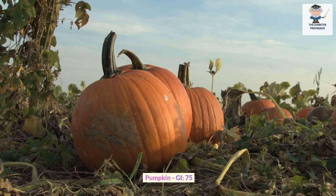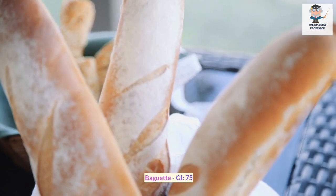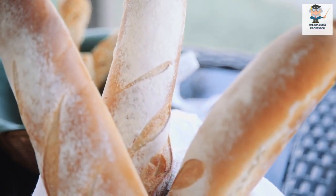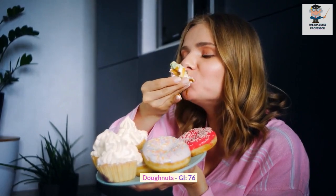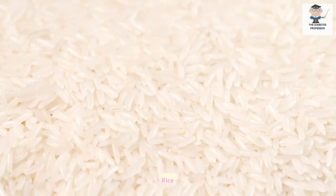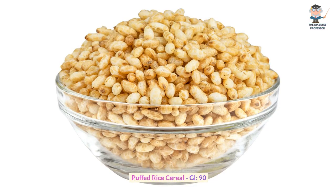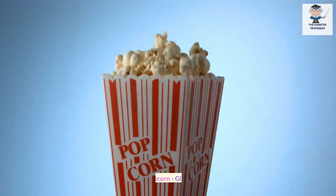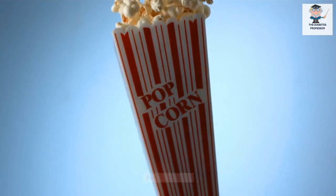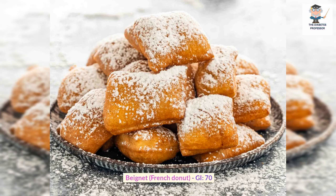Pumpkin GI: 75. Couscous GI: 65. Baguette GI: 75. Jelly corn chips GI: 70. Popcorn GI: 60. Rice pasta GI: 80. Beignet (French donut) GI: 70.